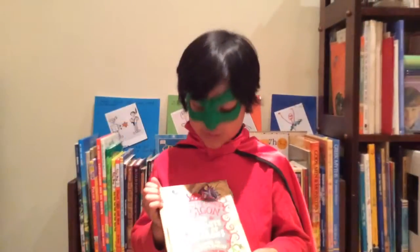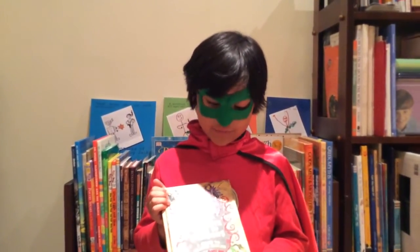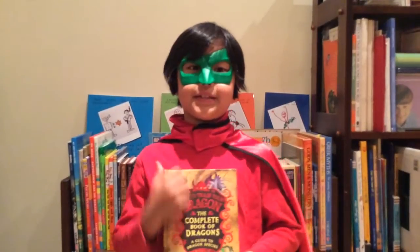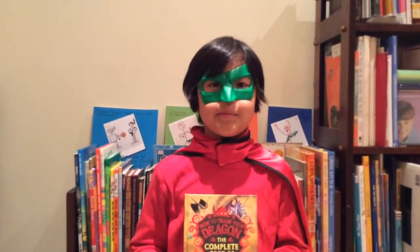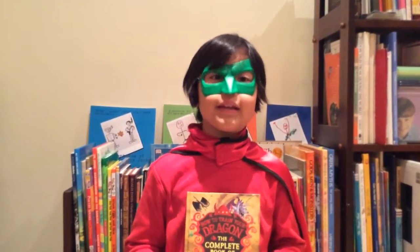The name of this book is The Complete Book of Dragons: A Guide to Dragon Species. This book is not a story, but basically an encyclopedia of dragons.